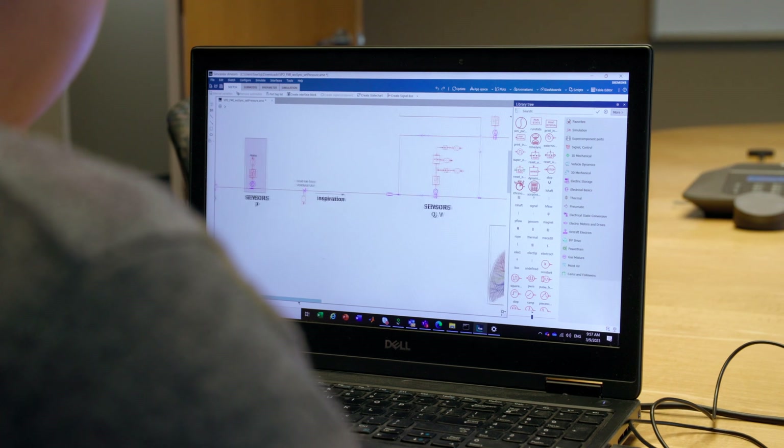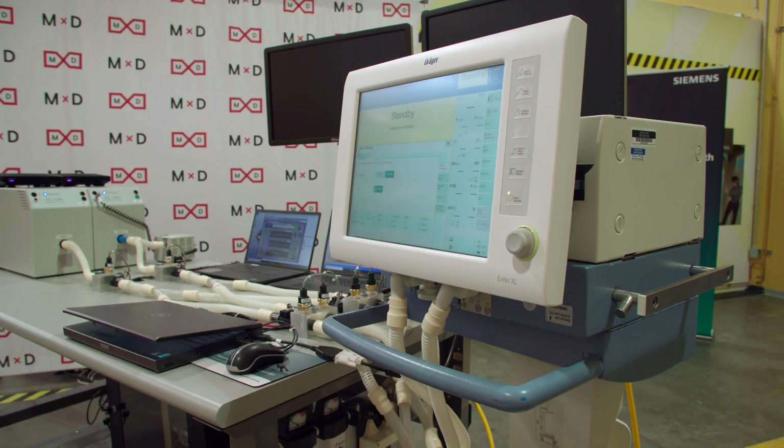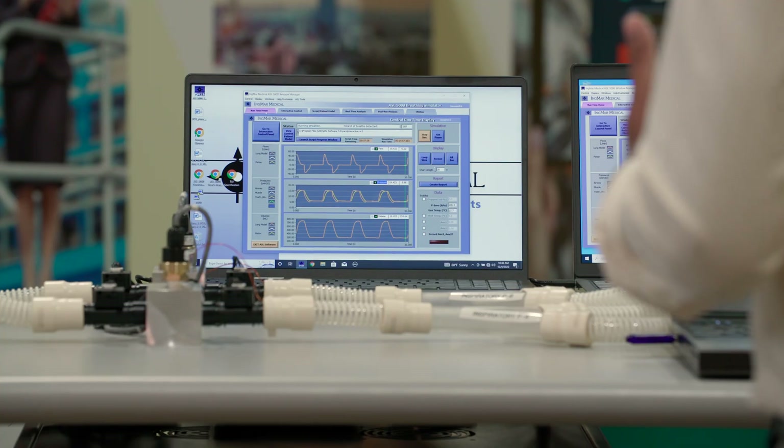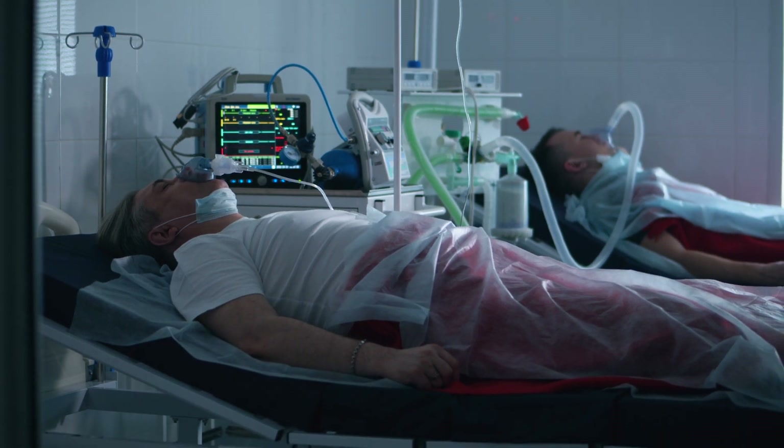We came up with an entire simulation of the system from ventilator to patient, with all the components involved, to make sure that in this setup the ventilator would be able to operate within a certain set of conditions and maintain the two patients in a safe and secure manner.